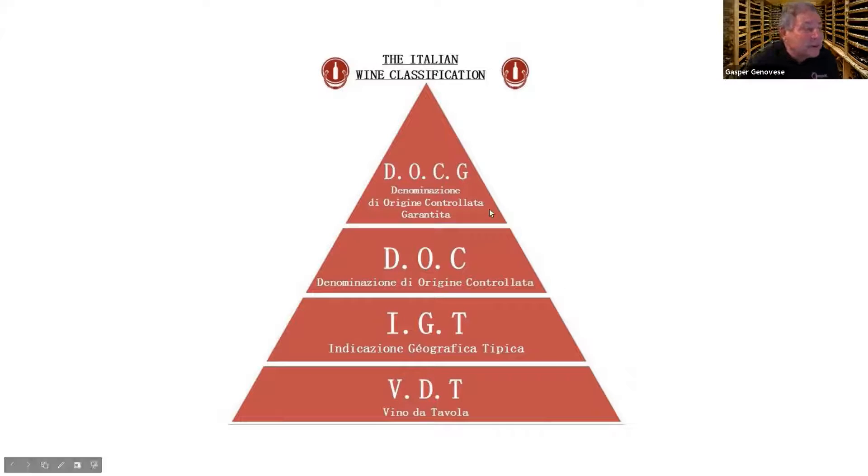Then you go to DOC wines — Denominazione di Origine Controllata — which means it's a controlled wine. They tell you what grapes you can grow and start getting into volumes and that sort of thing. There's a reasonable amount of restrictions on wines from those areas. As you go up the pyramid, in theory, the quality of the wines goes up too.